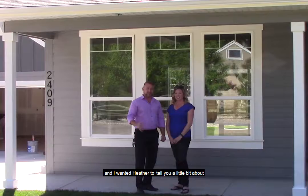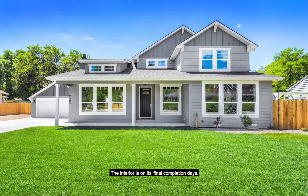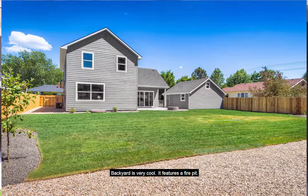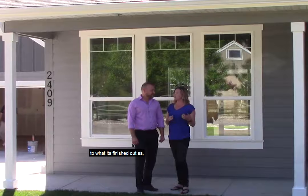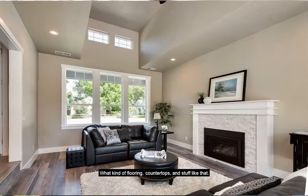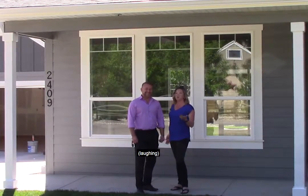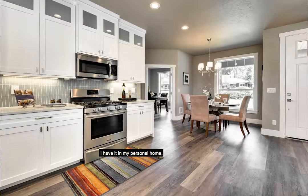Now we're at the end of the project, and I wanted Heather to tell you a little bit about finishing up this beautiful piece of property. As you can see, we got the landscaping in, the interiors are in their final completion days — cleaning and staging and all those fun things. The lighting is all in, which I'm very excited about. The backyard features a fire pit. It's been kind of a long process at seven months, but with what this thing started out as to what it's finished out as, it's a really cool transformation. The flooring throughout the main level is recycled PVC flooring — lifetime warranty, pet proof, child proof, husband proof. It's great flooring. We use it in our parade house as well. I have it in my personal home.